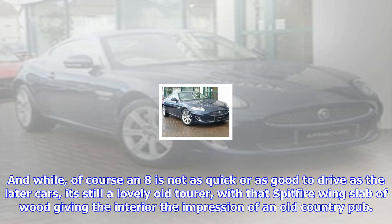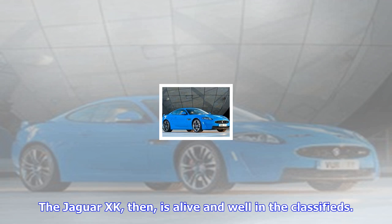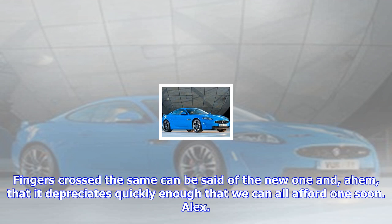Still too rich for your blood? How about an earlier XK8? I'm a bit biased here, as an XK8 was the first half-decent car my old man bought, but I think they're pretty cars despite that slightly lumpy back end. And while, of course, an XK8 is not as quick or as good to drive as the later cars, it's still a lovely old tourer, with that Spitfire-wing slab of wood giving the interior the impression of an old country pub. For just £5,000, that's a bit of a bargain right now, as it can't be too long before the numbers thin to such an extent that the values start to climb again.